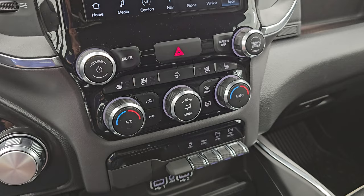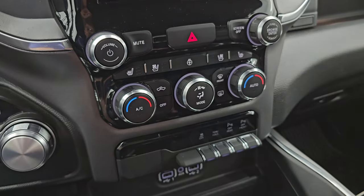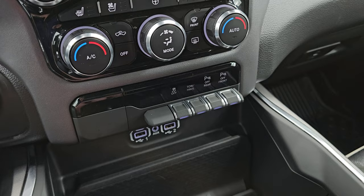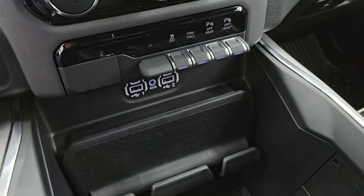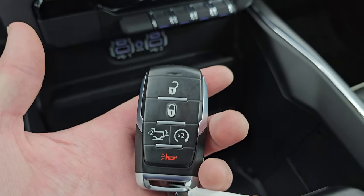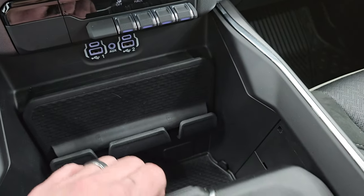Down here you get more tactile volume, tune, and climate controls. Heated and cooled seat buttons, heated steering wheel, stability control, tow/haul, and front and rear parking sensors — you can turn those off and on. Two USBs, two USB-Cs, and an AUX jack. You also get your keyless entry with remote start and power drop-down tailgate button.